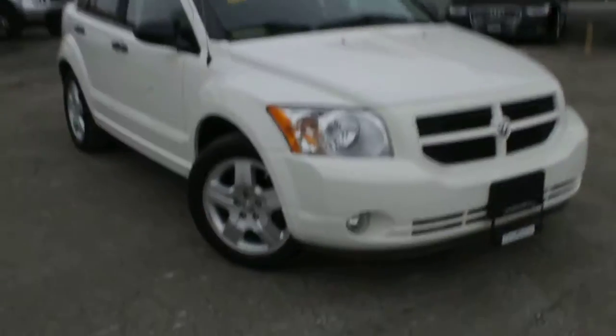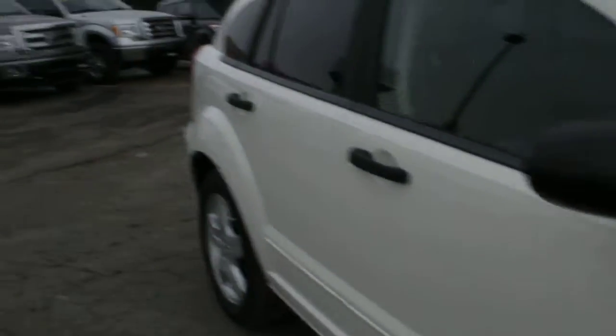We'll start right at the front. You do get your alloy wheels that you remembered, and again that body is in amazing condition with no damage or anything all the way around it.